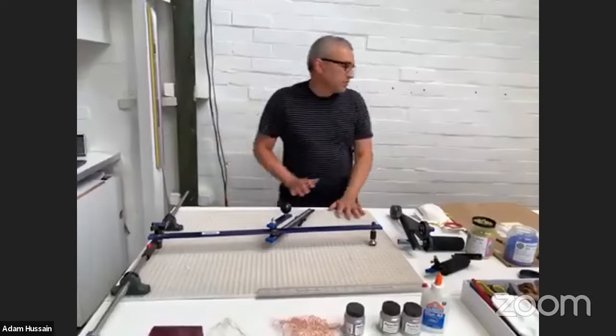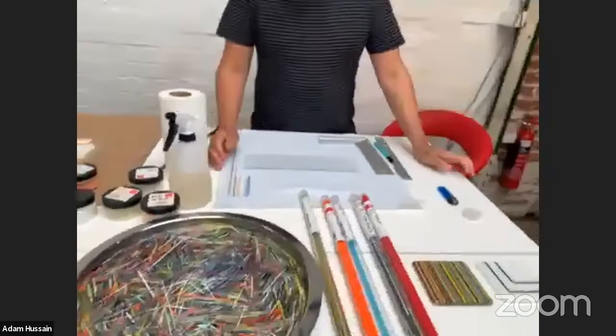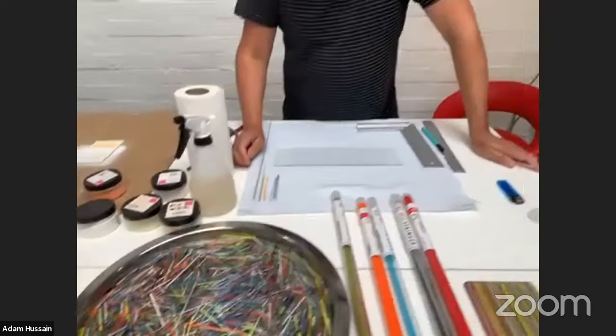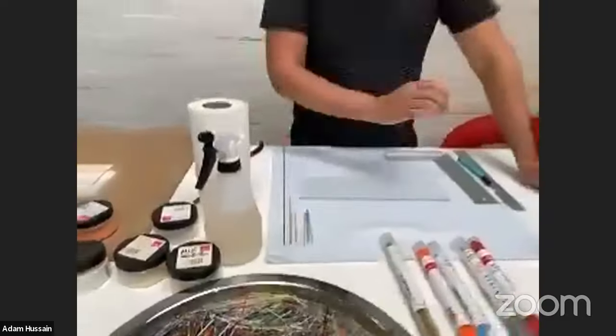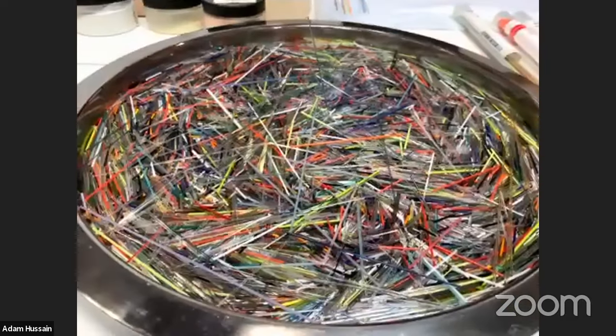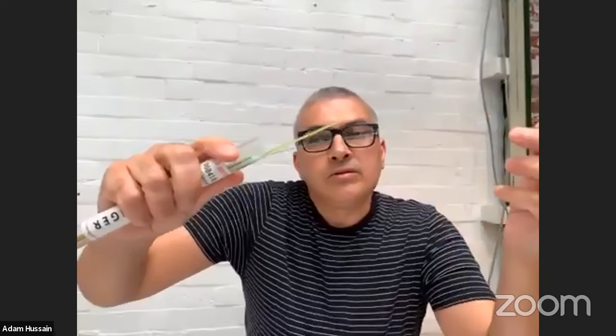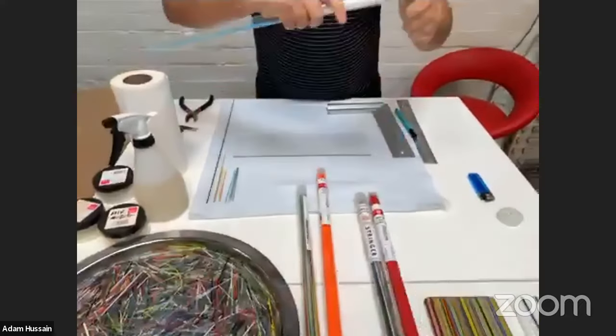Stringers are my favourites and what I'm known for in the contemporary craft world. These are all my offcuts because I use them so much. They come in three different sizes: 0.5 millimetre, which is really fine for detailed work; one millimetre, which I use most of the time; and two millimetres. They come in transparent and opaque colours — that's an opaque orange, and this is a transparent turquoise.